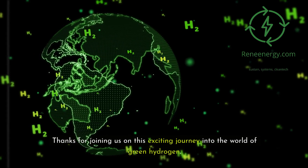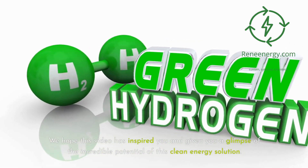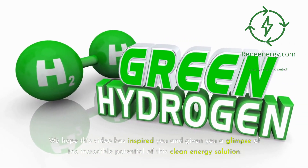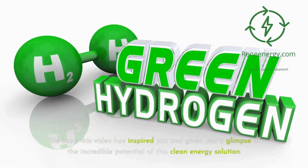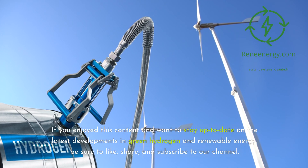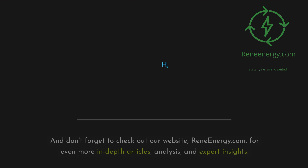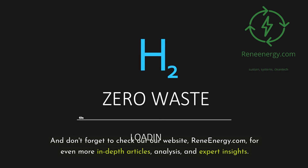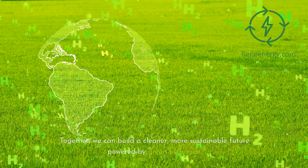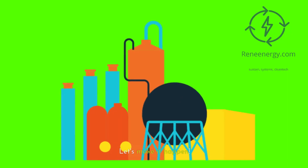Thanks for joining us on this exciting journey into the world of green hydrogen. We hope this video has inspired you and given you a glimpse of the incredible potential of this clean energy solution. If you enjoyed this content and want to stay up to date on the latest developments, be sure to like, share, and subscribe to our channel. Check out our website ReneEnergy.com for more in-depth articles, analysis, and expert insights. Together, we can build a cleaner, more sustainable future powered by green hydrogen — let's make it happen.